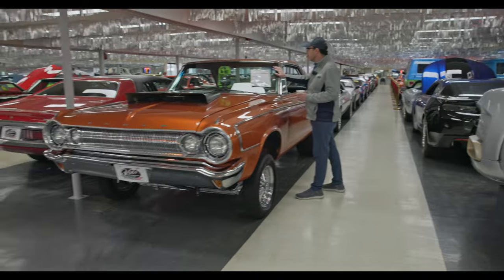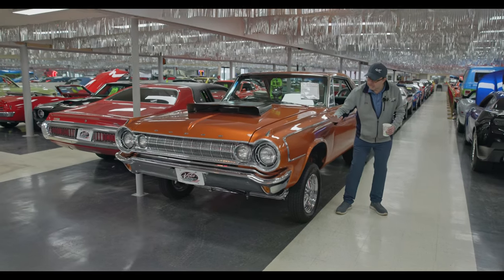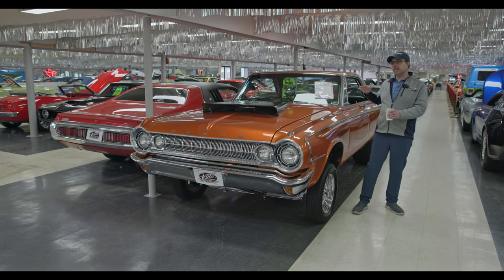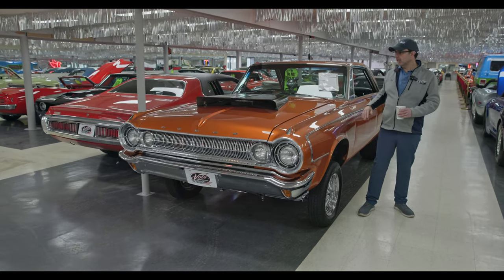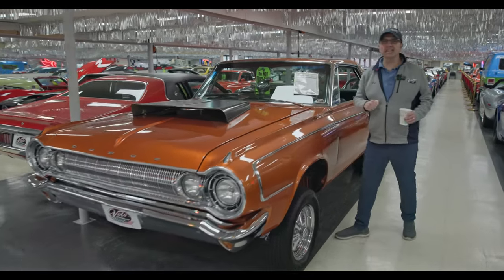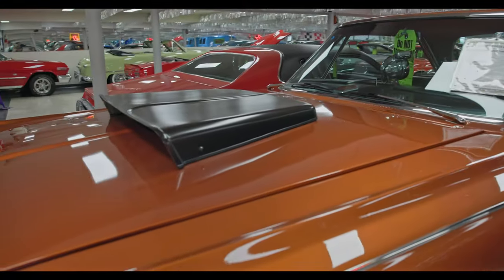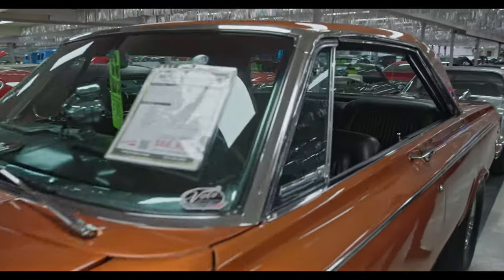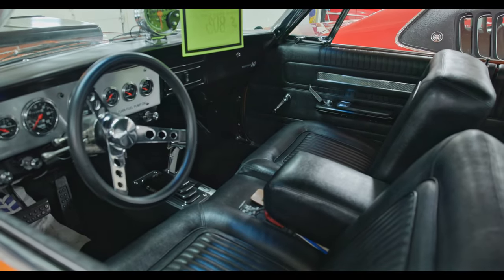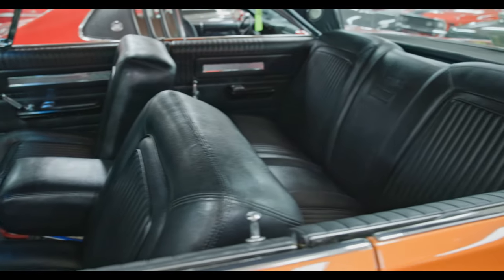Here's another Mopar — '64 Dodge Polara Gasser. The Gasser is the nickname they gave this type of car. It sits up real high — they put a solid axle under the front, lifts the whole car up. That's to give weight to the back tires so it gets better traction. Under the hood is a 528 Hemi with 660 horsepower. But it's an elderly retired gentleman that owns it — he drove the car here, about an hour and a half to get to Volo the day we acquired it. Got some big old fat tires underneath it.